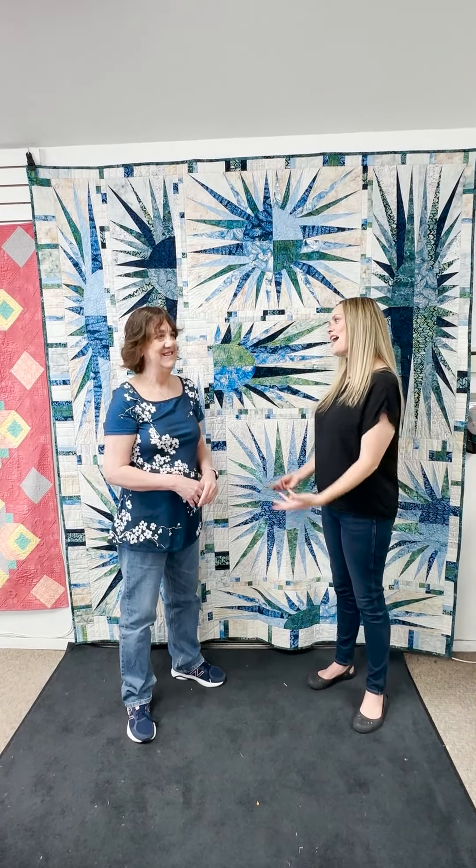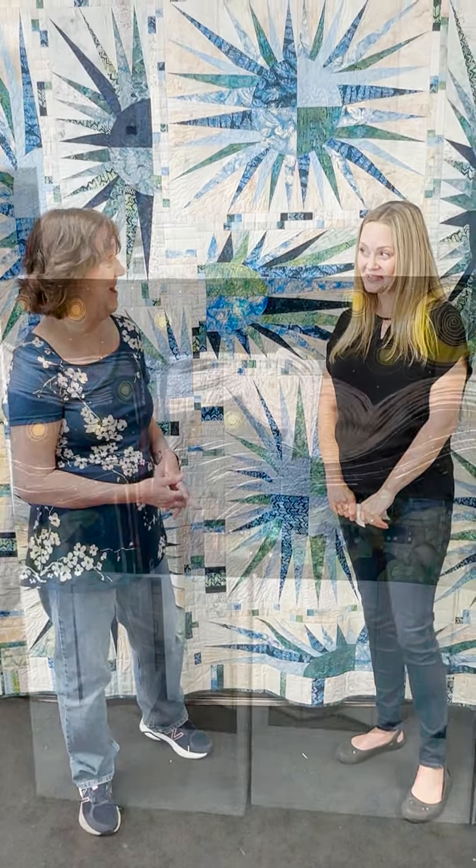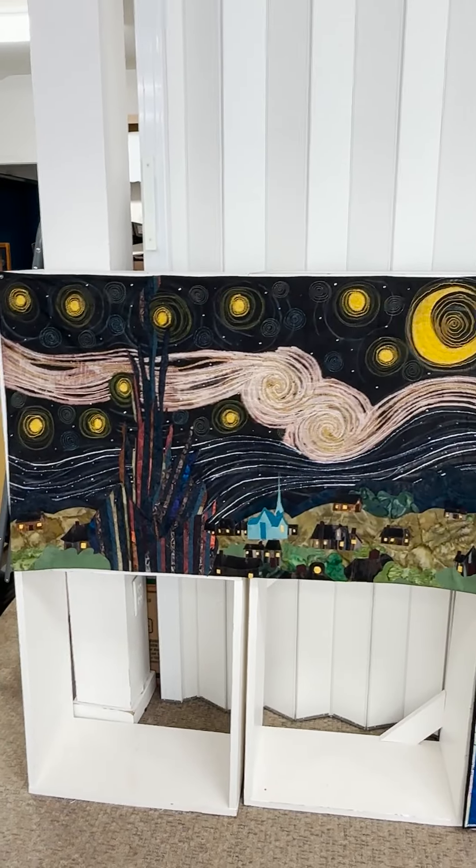I'm sure some of you watching are wondering how can I get Annette Caldwell to quilt my quilt. They can call the store here — I'm here five days a week — 541-549-6061. Or they can email me here at the store: annette@stitchinpost.com.